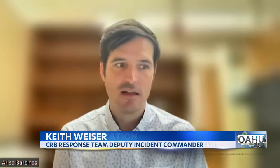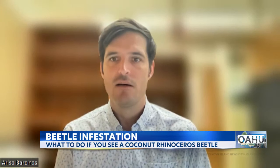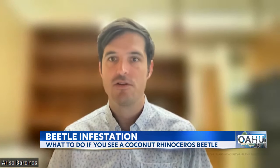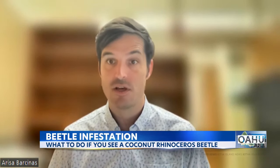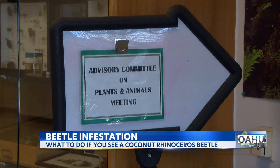We attempted eradication for several years — that was our original mission. But with the technology, tools, and funding we have available, we don't think that eradication is possible on Oahu. So as the area that's infested gets larger and larger, the job of eradication becomes harder and harder.